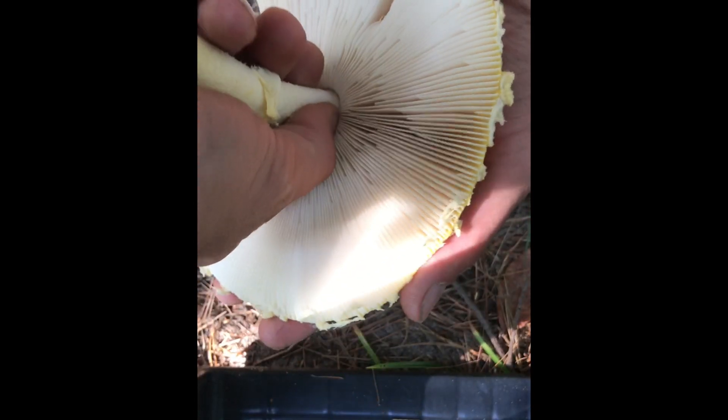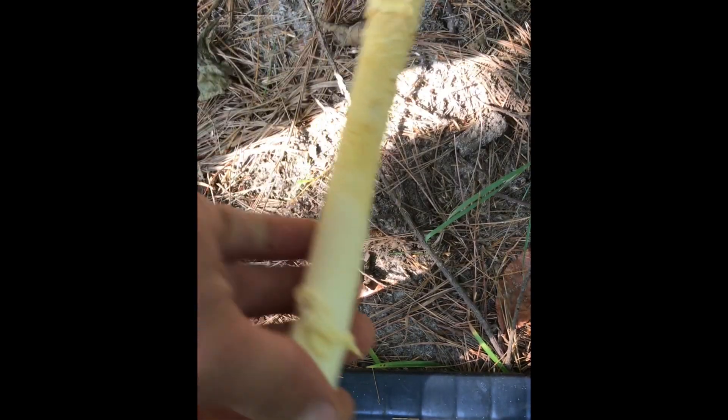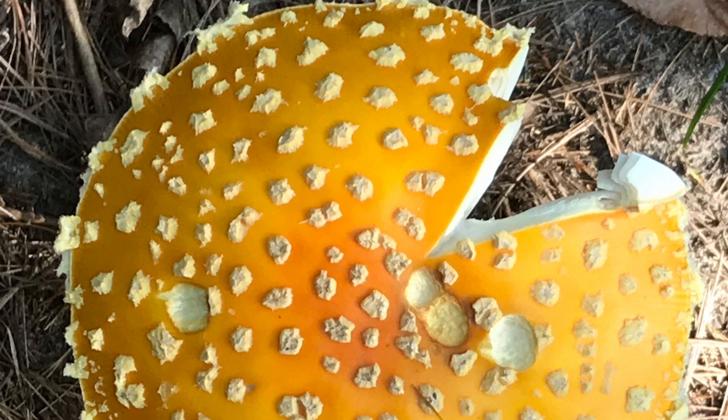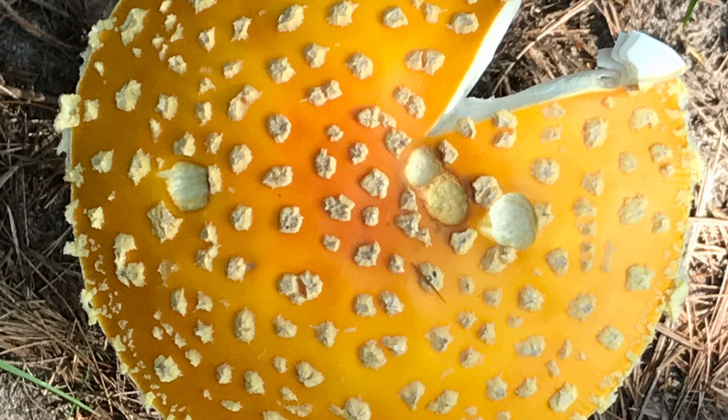I don't need the stipe so I'm going to put the stipe back where it was. Looks like Pac-Man — waka waka waka. Thank you so much for watching my video, I hope you enjoyed!